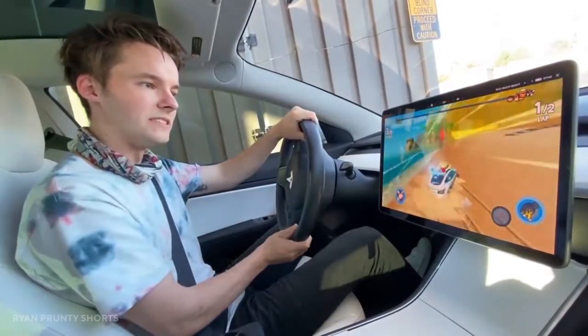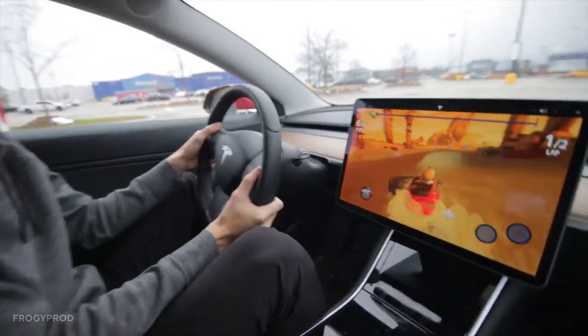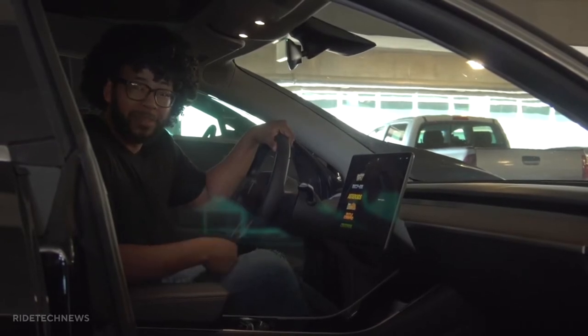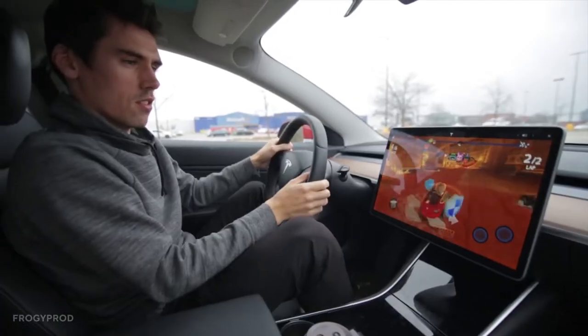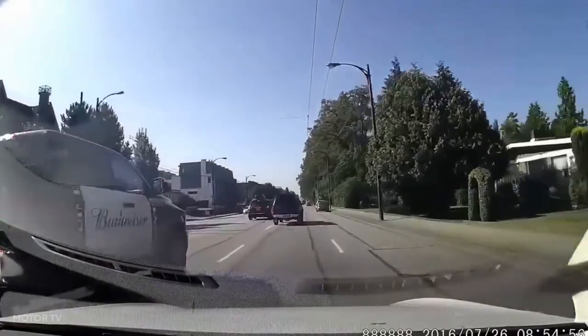The NHTSA asked Tesla to provide trip counts in which game use occurred while the shift indicator was in drive, as well as usage where vehicle sensors did not detect an occupant in the front passenger seat. It also wants information on any driver intervention measures or active safety measures that occurred while a game was being played.